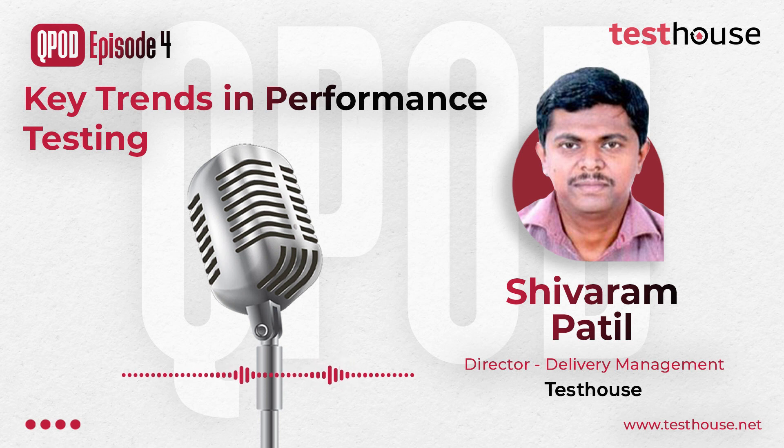In this episode, we will be discussing the current trends in performance testing, highlight a few unique achievements of our team, and share our past experience around challenges encountered and our solution approach. Thank you Shivaram for joining us today. Can you please share trends in performance testing?